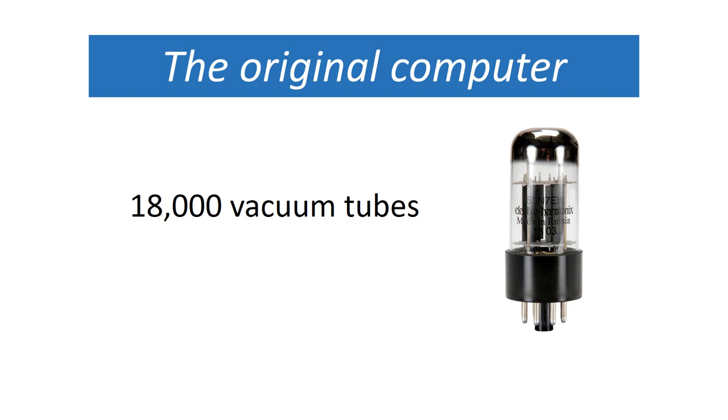They are kind of like a light bulb except they have the ability to amplify signals and to turn electricity on and off really fast, and that's why they were used for early computers. The on and off represents the zeros and the ones. You can imagine the amount of heat these things generated — just like light bulbs — with 18,000 of them, and they used to burn out all the time.